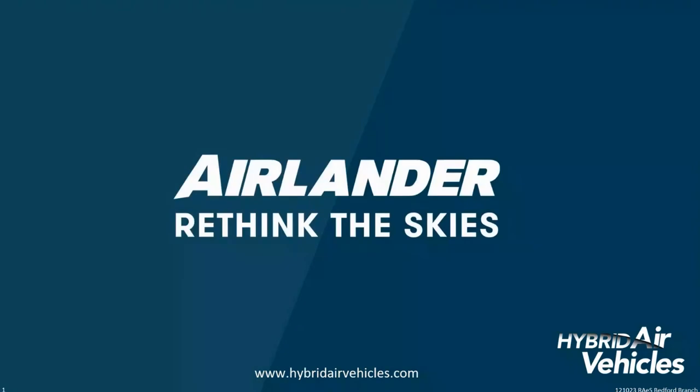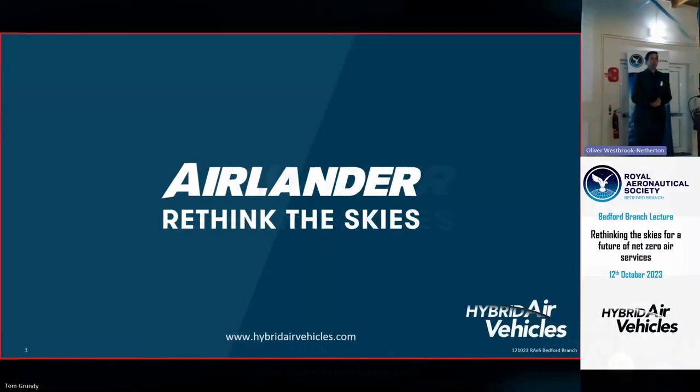What I really want to talk about tonight is a little bit about the technology and why we're developing Airlander, what it's all about, where it fits in the world of aerospace and in the world of transportation. I'll also talk about the business and the way that we're pulling together the different threads to deliver a new technology and the system that goes around it to deliver services to our customers — so why we're doing it, how we're doing it — and my aim will be to leave plenty of time for questions.